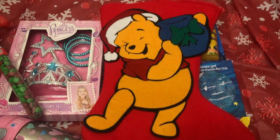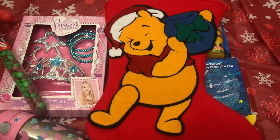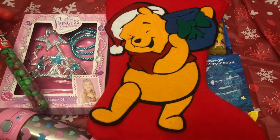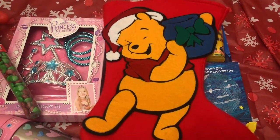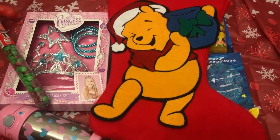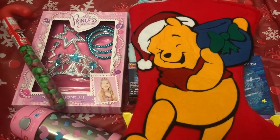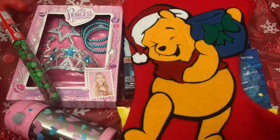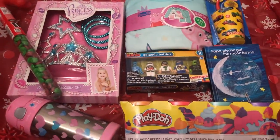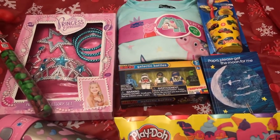Let me show you guys the stocking I'm going to put everything in. She had a way cuter one but it was just way too small to put everything in, so I had to use this one. I've had this stocking for a couple years now but it is super stretchy and big. This is going to be her stocking. Let me show you guys first what I got her.